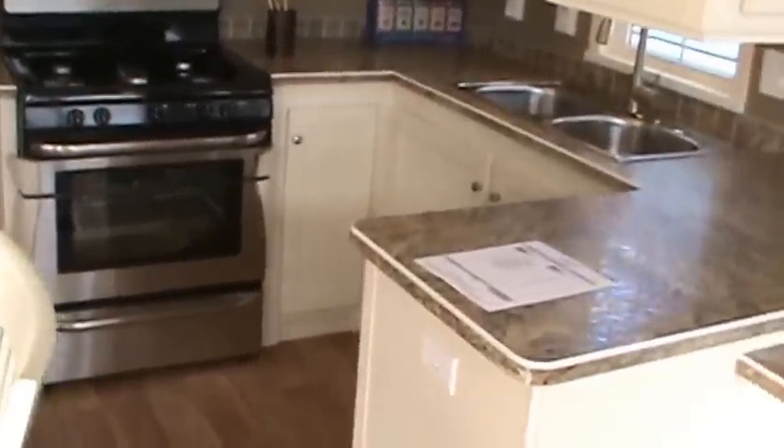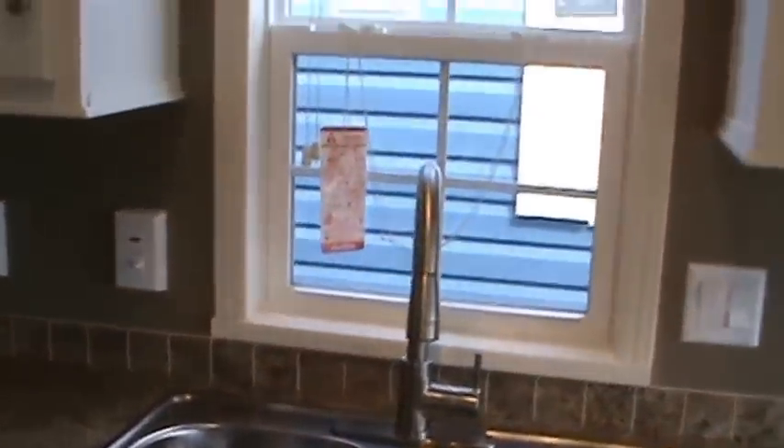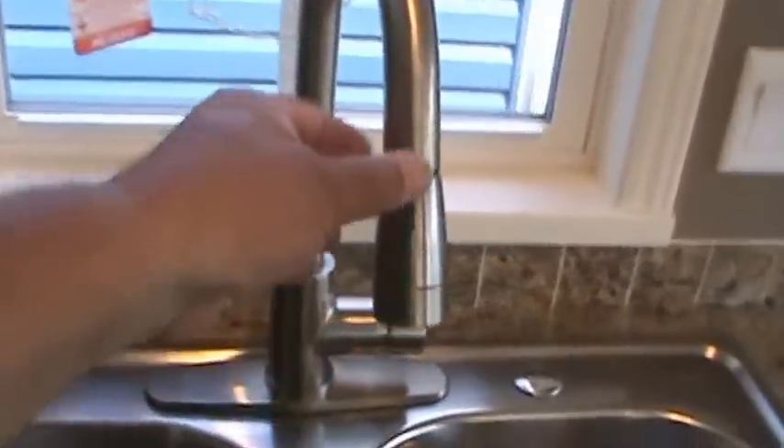We've got the optional beadboard in this one. It's got white cabinetry, stainless steel appliances, five burner range, convection microwave, and a stainless steel faucet with pull-out sprayer. There's wood mini blinds on every window — you can see them over there. Most of the cabinets have adjustable shelving, so you can put your shelves where you want them. Stainless steel sink with pull-out sprayer.